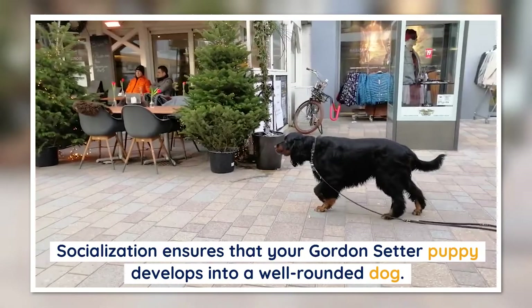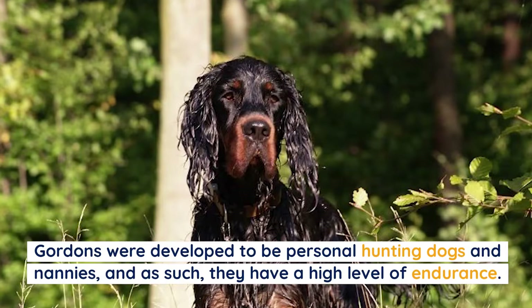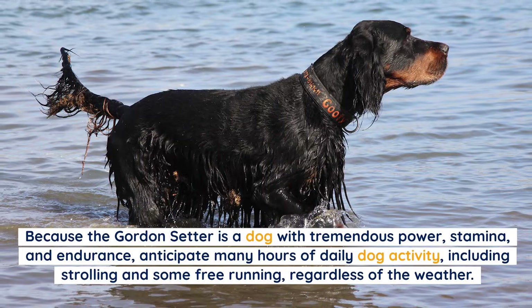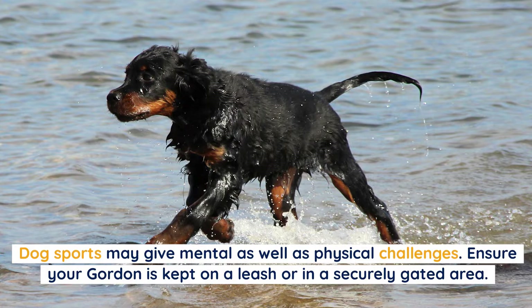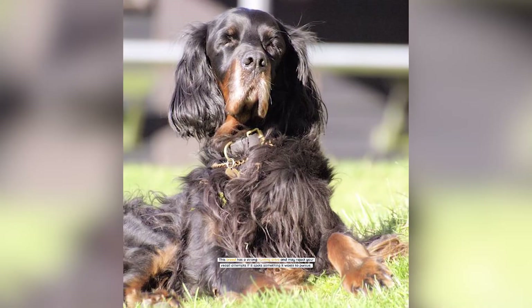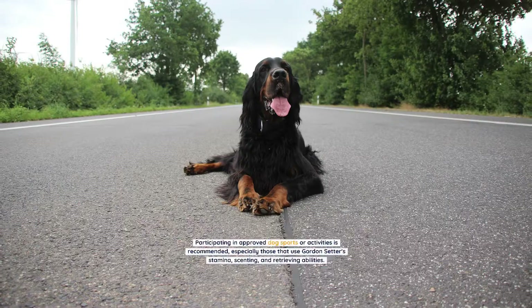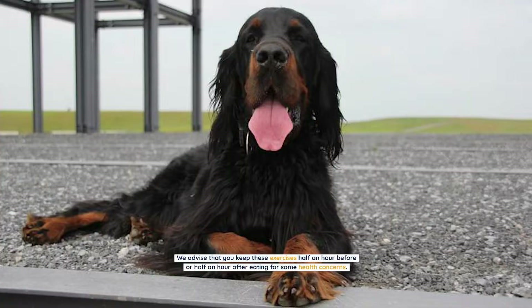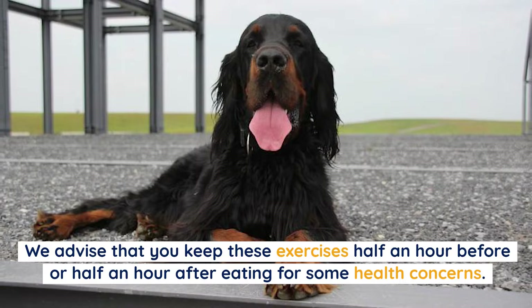Gordons were developed to be hunting dogs with a high level of endurance. Because the Gordon Setter has tremendous power, stamina, and endurance, anticipate many hours of daily activity including walking with some free running, regardless of the weather. Dog sports may provide mental as well as physical challenges. Ensure your Gordon is kept on a leash or in a securely gated area, as the breed has a strong hunting drive and may reject recall attempts if it spots prey. Keep exercise half an hour before or after eating to reduce health risks.